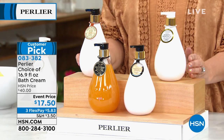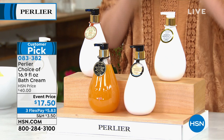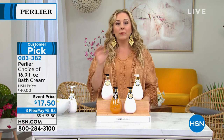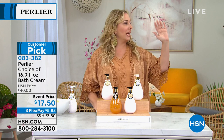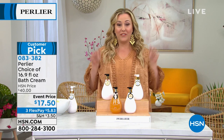I only have about 800 left. It's a customer pick, item 083-382. The Shea Almond — there's only 40 left. It was on one time and just flew out the door. We're going to jump right in, so I would start ordering right now. Item number 083-382.